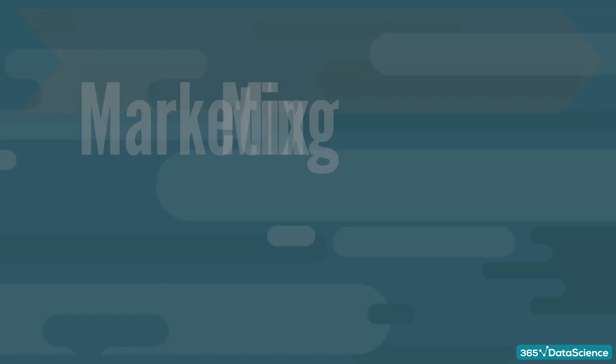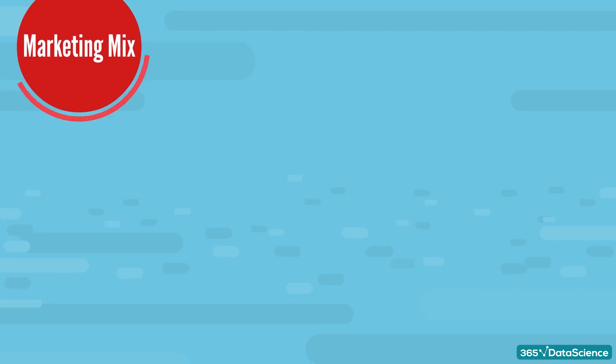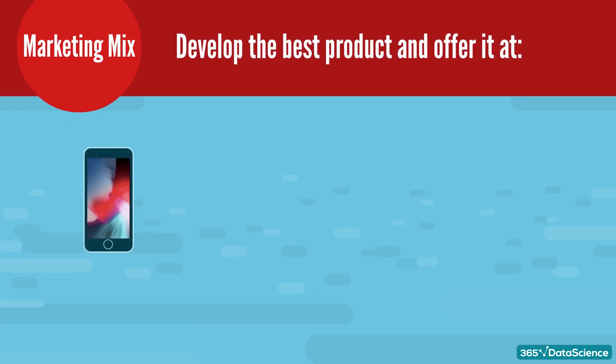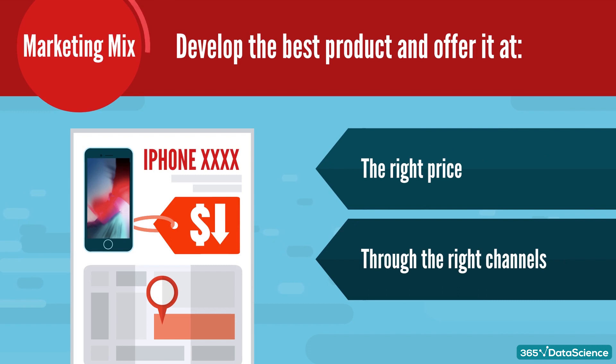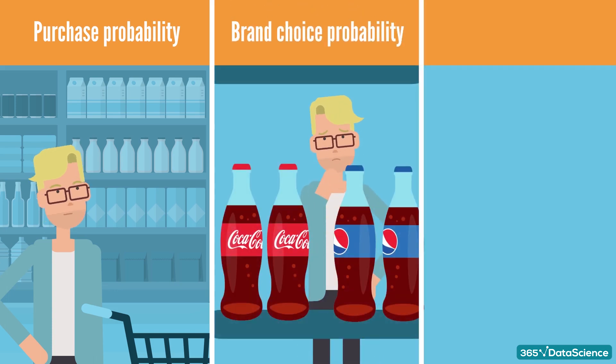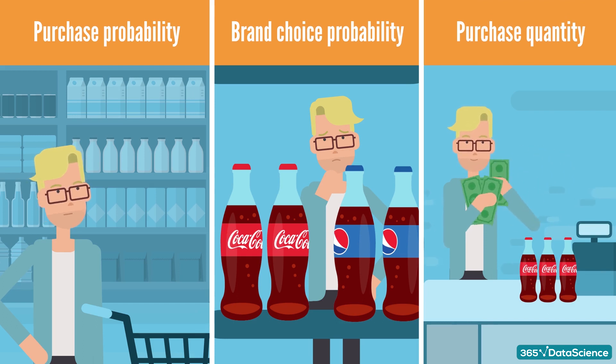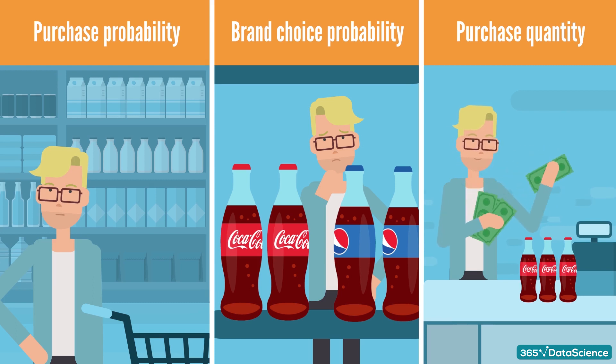Now let's get into customer analytics, and more specifically, the marketing mix. The concept of the marketing mix is to develop the best product or service and offer it at the right price through the right channels. In this course, we'll cover customer analytics that answers three fundamental questions: Will a customer buy a product from a particular product category when they enter the shop? Which brand is the customer going to choose? And how many units is the customer going to purchase? These three questions outline the main components of the purchase process and examine how each is influenced by the marketing mix tools.